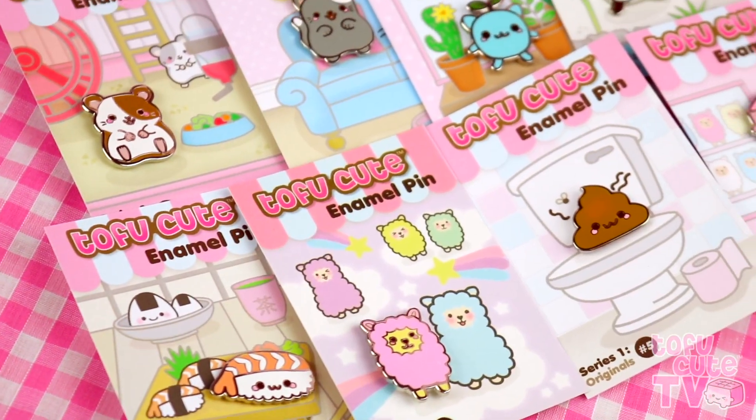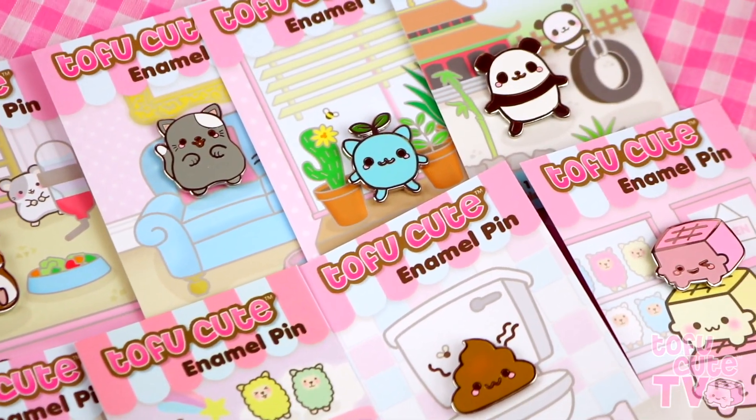These are series one of the exclusive, designed by us, TofuCute character enamel pins. I'm really hoping that one day we get series two because they're really really cute — I can imagine so many more cute design ideas. Please TofuCute gods, give us series two!